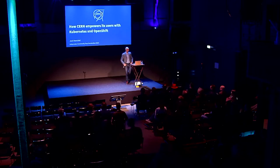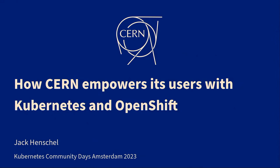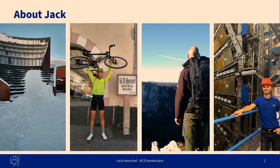Hi, everyone. Thanks for the nice introduction. I'll be talking about how we're using Kubernetes and OpenShift at CERN. I was getting a little bit worried before, when we had the talk from ING, from Robin, about how they're having their namespace as a service product. But I promise you, there will still be enough new things in this talk. So first, a little bit about me. I studied IT, security, and cloud computing at Aalto University in Finland.